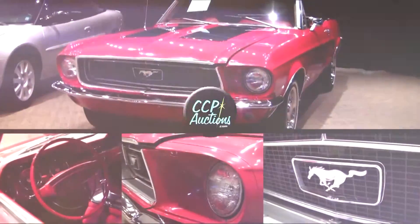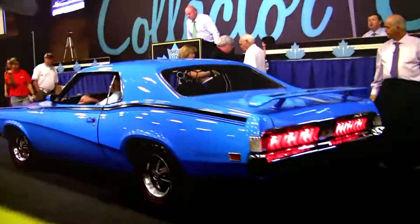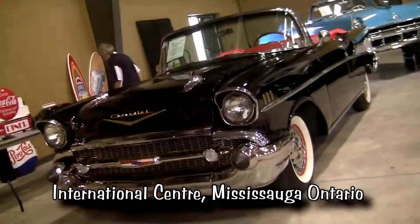Sell your collector car with CCP Auctions. Consignments are now being accepted for the Toronto Fall Classic Car Auction, October 28th to 30th at the International Centre, Mississauga, Ontario.